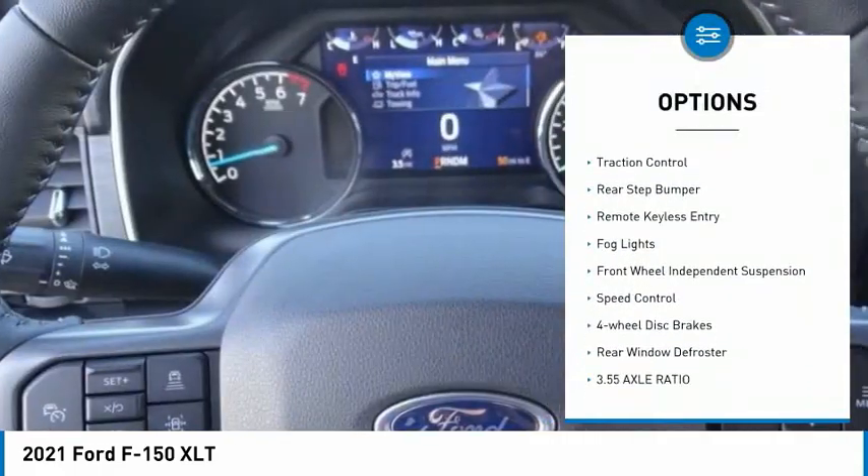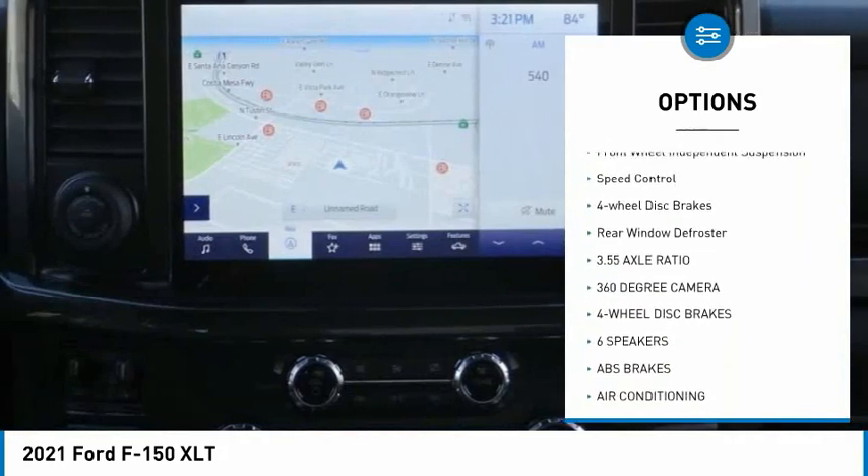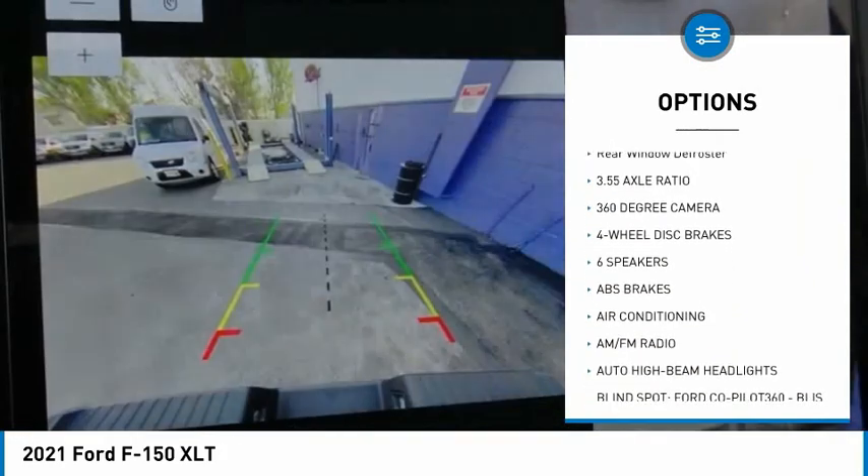Electronic stability control, brake assist, traction control, rear step bumper, remote keyless entry, fog lights.